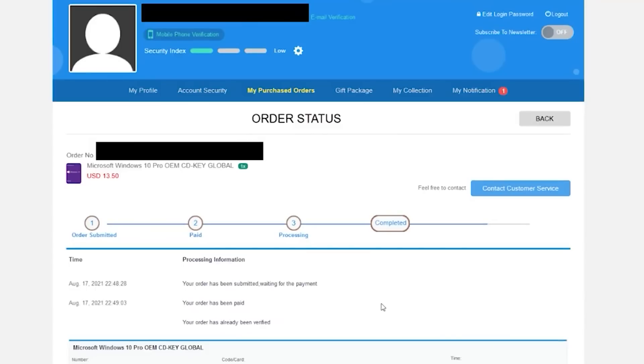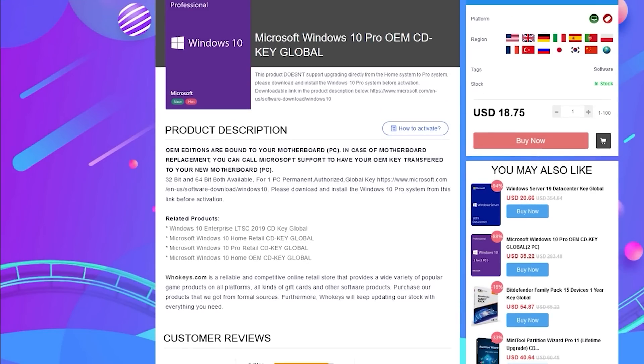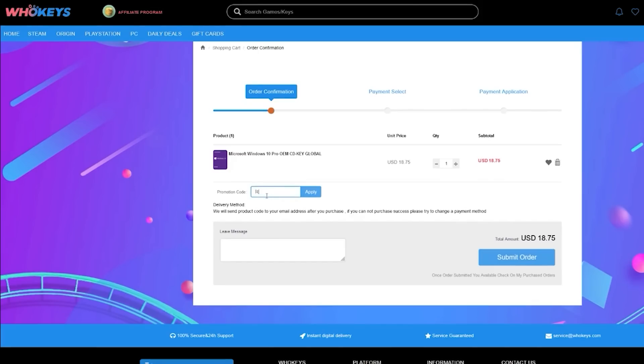They also sell games. I've bought a few Windows 10 keys with my own personal account to test that everything was legit and worked, in preparation for this sponsored video. You can pick up one of their keys for 25% off using the coupon code RGT in the checkout.